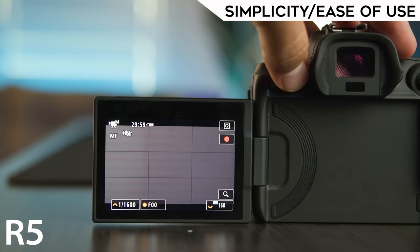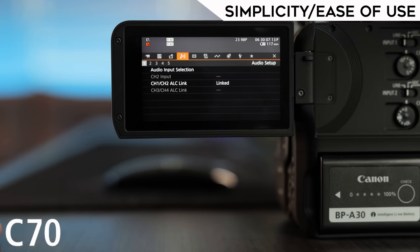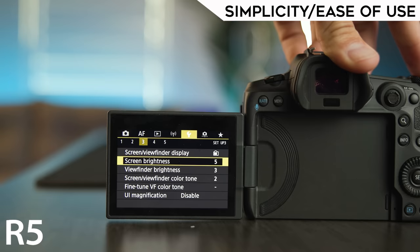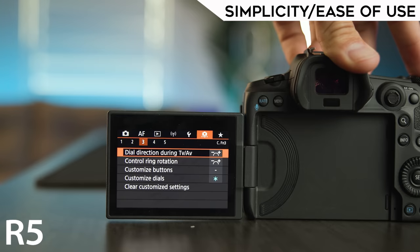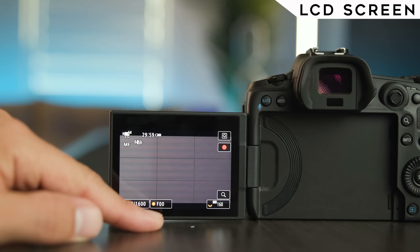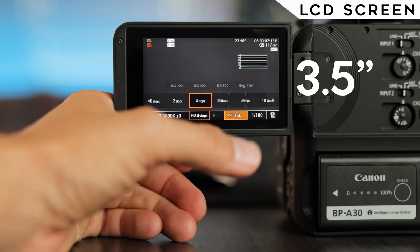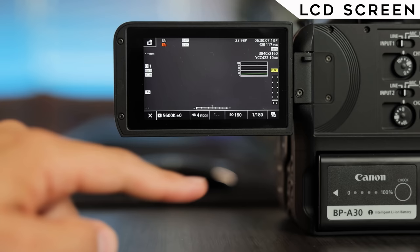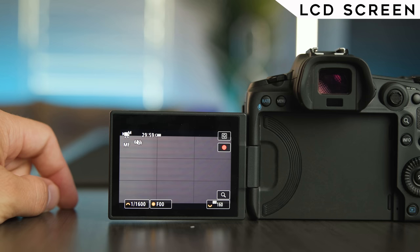As for simplicity and ease of use, the R5's menu system is easy to navigate with straightforward buttons. The C70 is more complex in both menu and buttons, but allows you to customize a lot more, which I really like. The R5 is easier to learn out of the box, but the C70 might end up easier in the long run once you've memorized your customized buttons. For new users, R5 wins. On LCD screens, both have articulating flip screens — the R5 is 3.2 inches and the C70 is 3.5 inches, slightly bigger, but the screen quality isn't as good in my opinion. I prefer the R5 screen quality, so the edge goes to the R5.